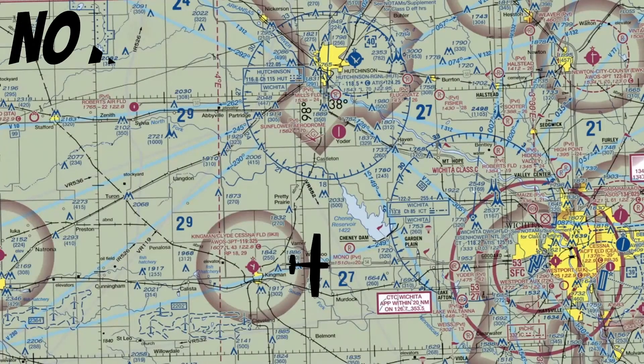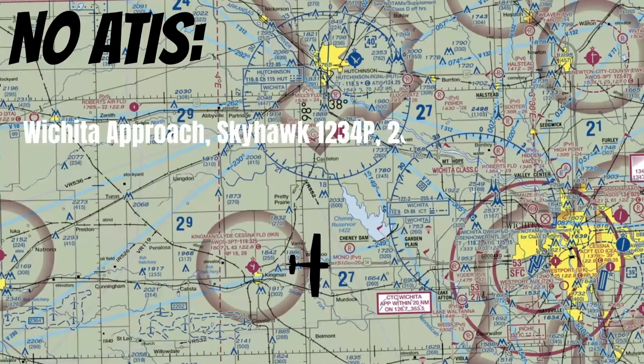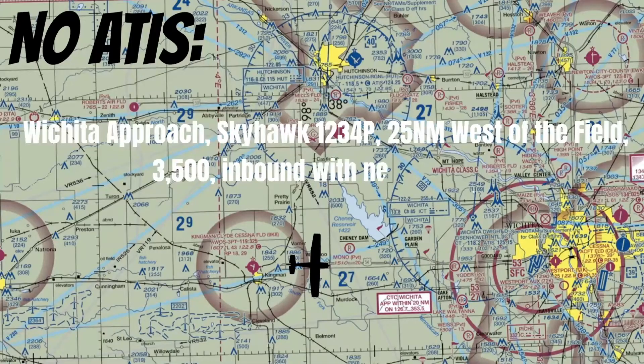There will probably be some times when you come into the field and there's no ATIS available. If that happens, you can make a radio call like this: 'Wichita Approach, Skyhawk 1234 Papa, 25 nautical miles west of the field, 3,500, inbound with negative ATIS.' If you make this radio call, be ready because ATC is about to give you a bunch of information.